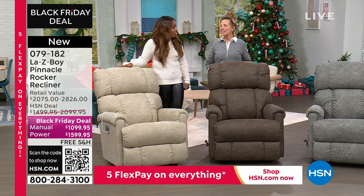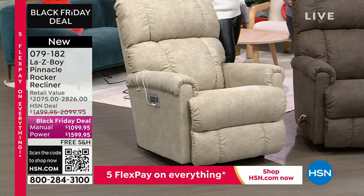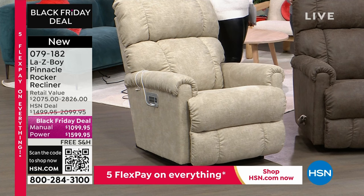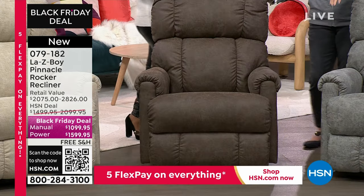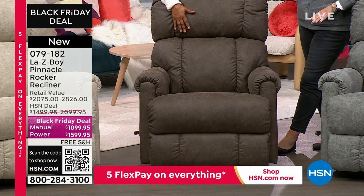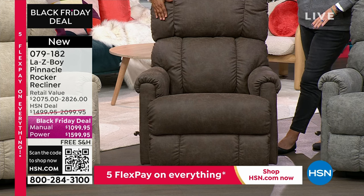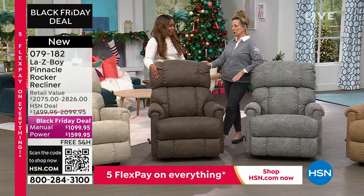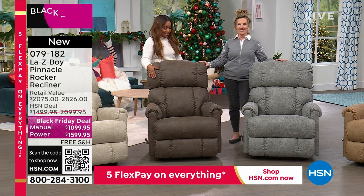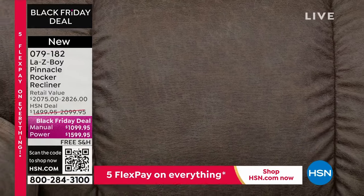Let's start with the lightest of the color choices — there are four to choose from. This is going to be that beautiful stucco, and you can choose it in either the power or the manual. Then we go to the deepest of the four choices, which we know is going to be very popular. It's called mink, and we think this could end up being the number one bestseller. It may be one of those where you'd better get on the phone right away because it could be gone.